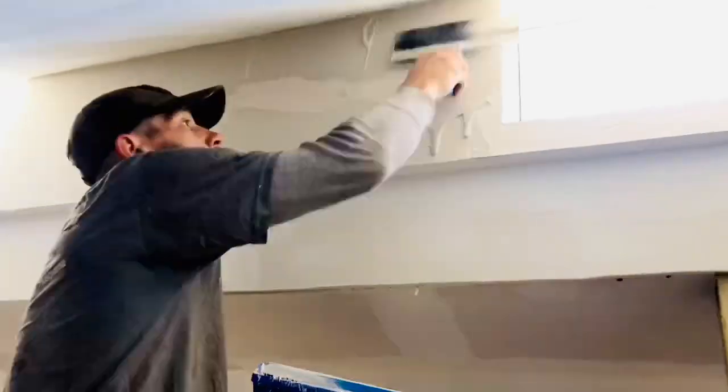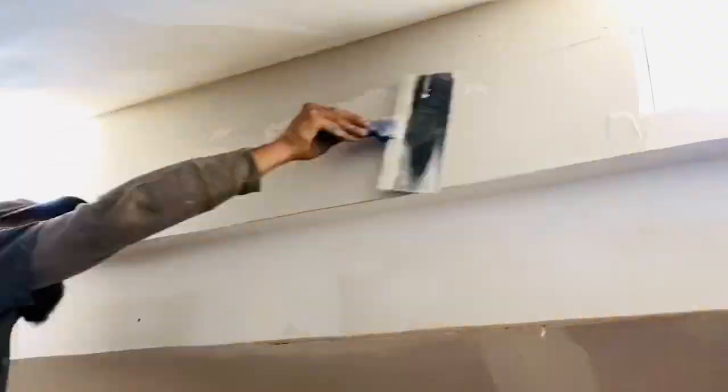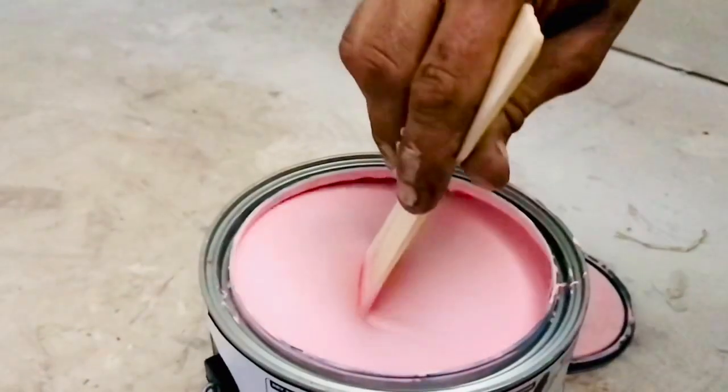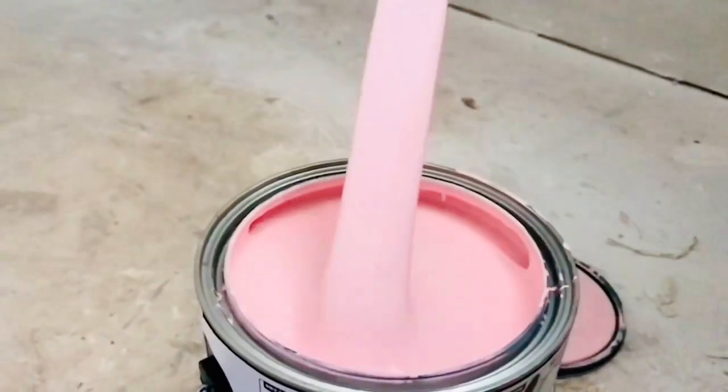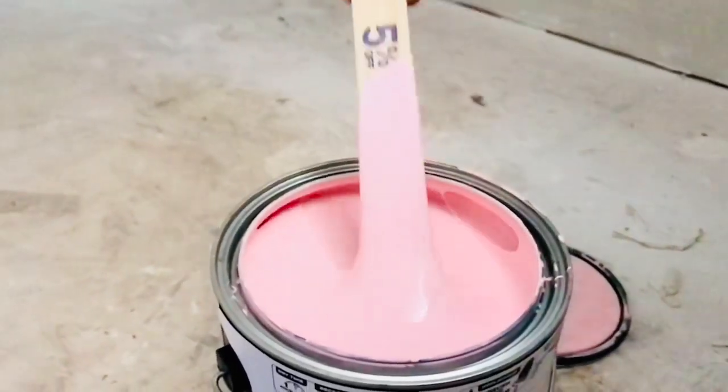There was a lot of mudding and sanding to do — more mudding and sanding — but once we finished all of that, it was time for paint, and the first paint to go up was Teagan's pink.